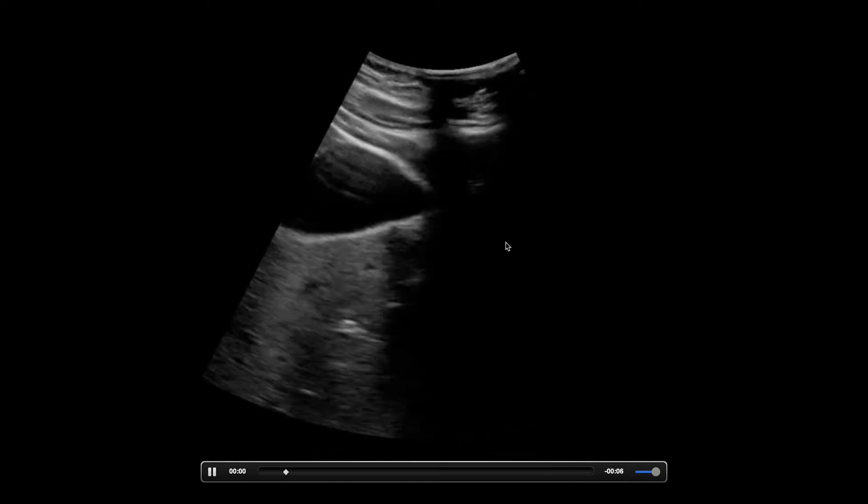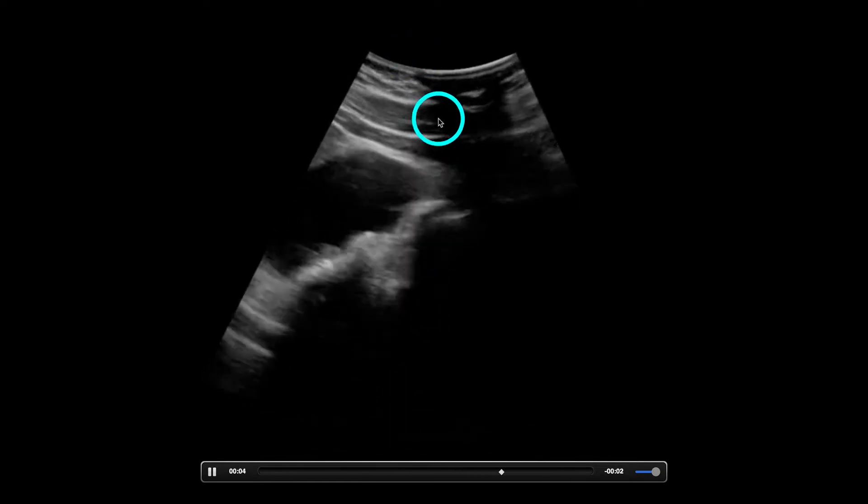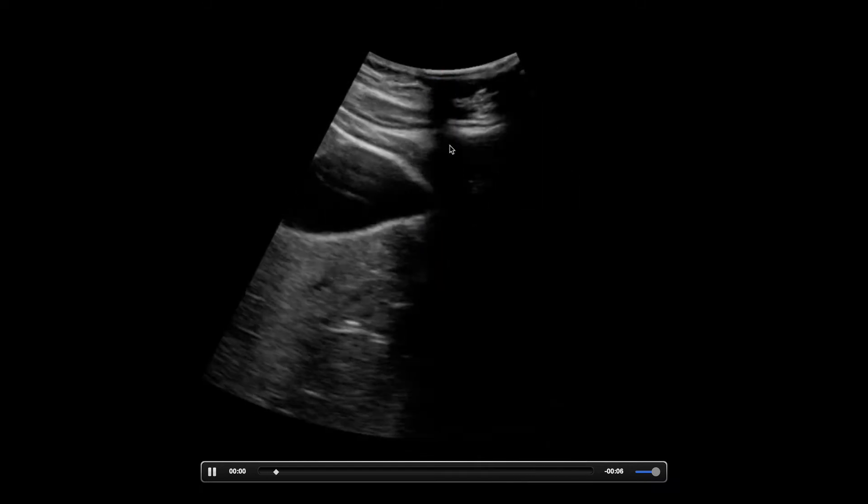They were probably below the ribs or right at the rib margin. A couple of things I usually suggest: roll to the left lateral decubitus — it swings the liver out from underneath the ribs. And then taking a big breath in is huge because the whole liver will move down with the diaphragm. I do that a lot with FAST when I'm looking for the spleen — take a big deep breath and it brings that spleen into view.